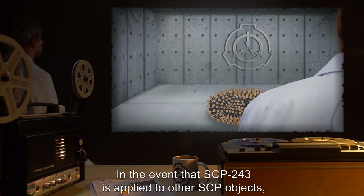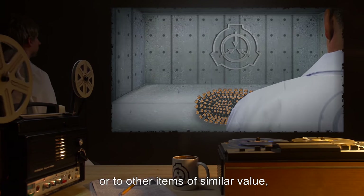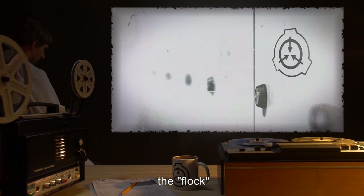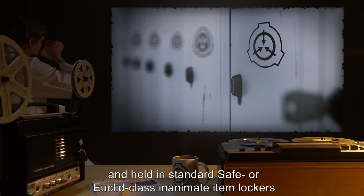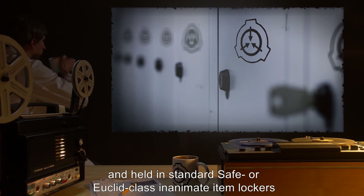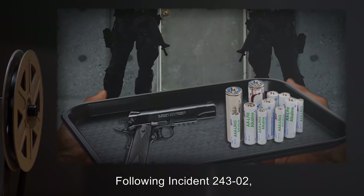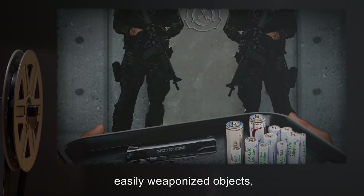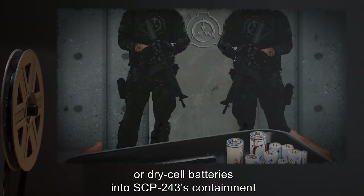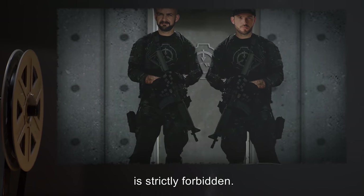In the event that SCP-243 is applied to other SCP objects, or to other items of similar value, the flock is to be separated and held in standard Safe or Euclid Class inanimate item lockers until the effects wear off. Following Incident 243-2, bringing eligible groups of weapons, easily weaponized objects, or dry cell batteries into SCP-243's containment is strictly forbidden.